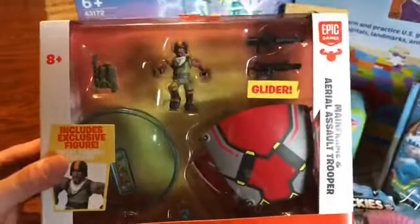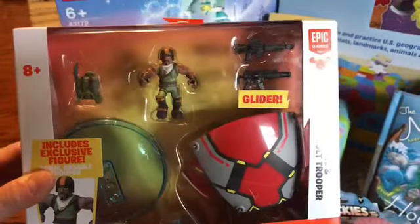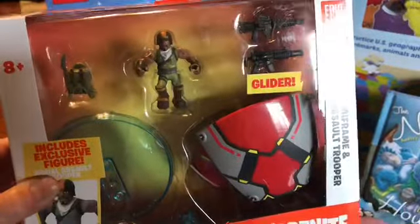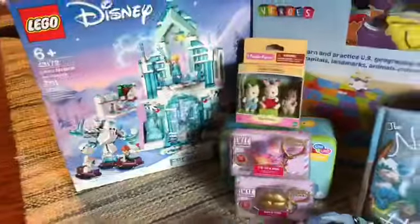Here's a little miniature Fortnite glider guy. I thought this would be really cool because it comes with a little play set. It's for ages 8 and up, but as long as they don't chew on pieces, I think even 5-year-olds could probably play with it.